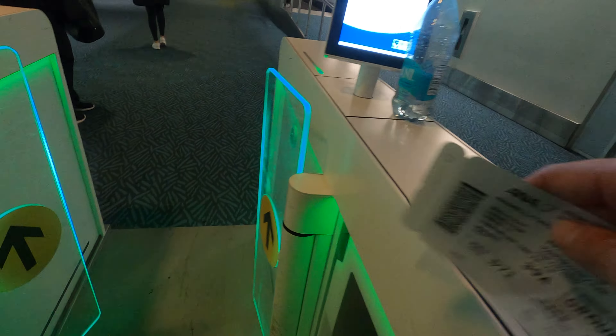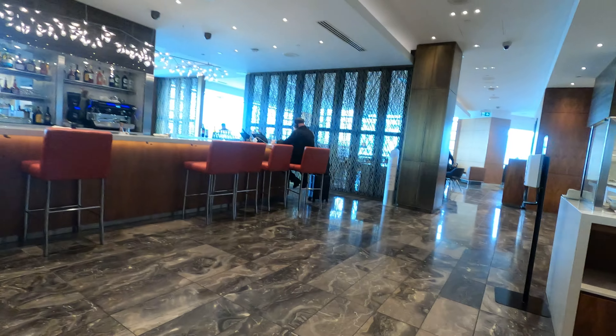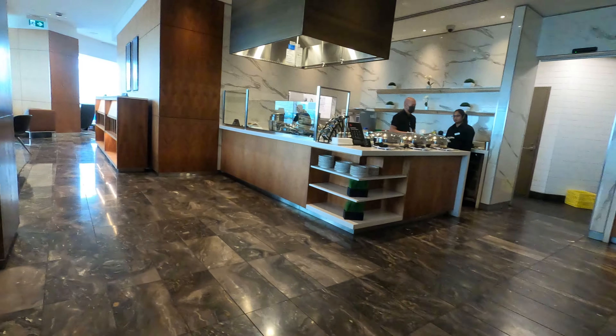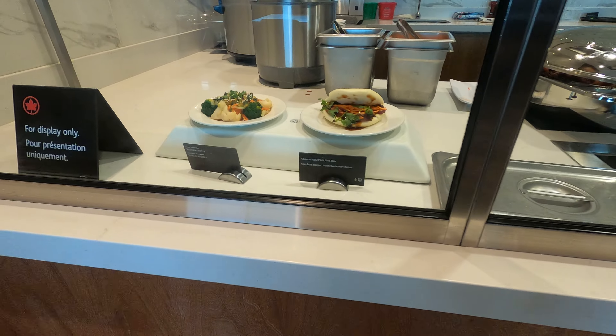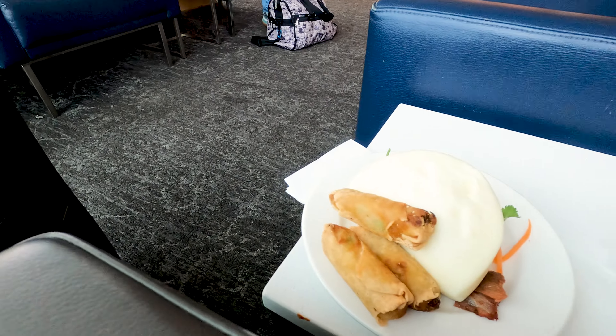This time I'll be flying in their 787-9. Lounge access is not included with an economy ticket obviously, but my status grants me access to the Maple Leaf Lounge here at the international side of YVR. I won't go into detail, but you can check out my video on this lounge I made last year — I'll leave a link. It's just a nice place to relax and have a quick bite prior to leaving.